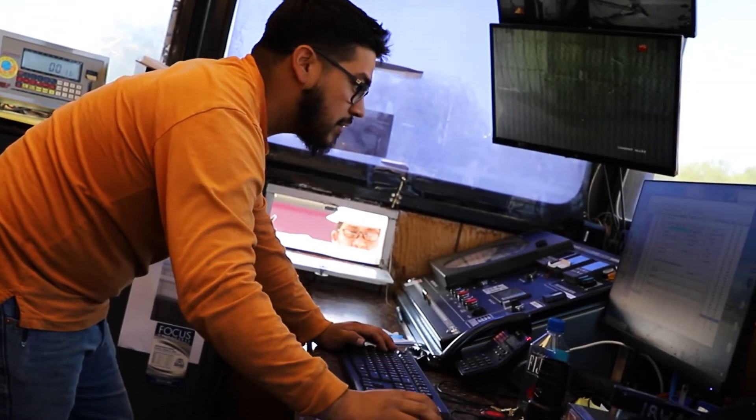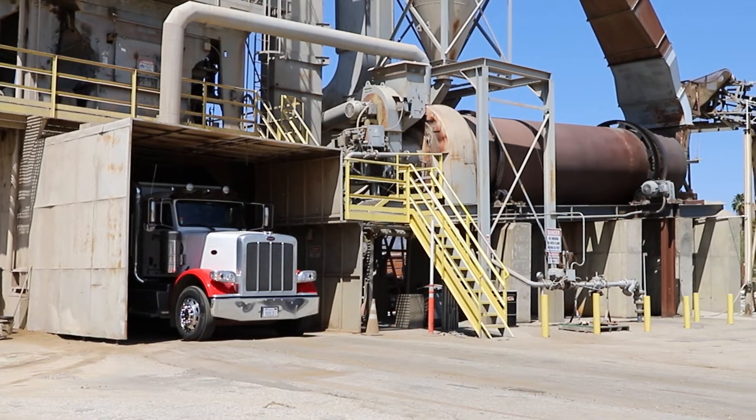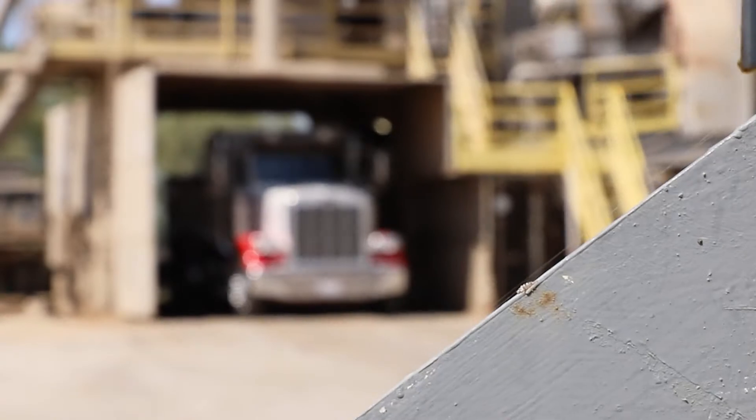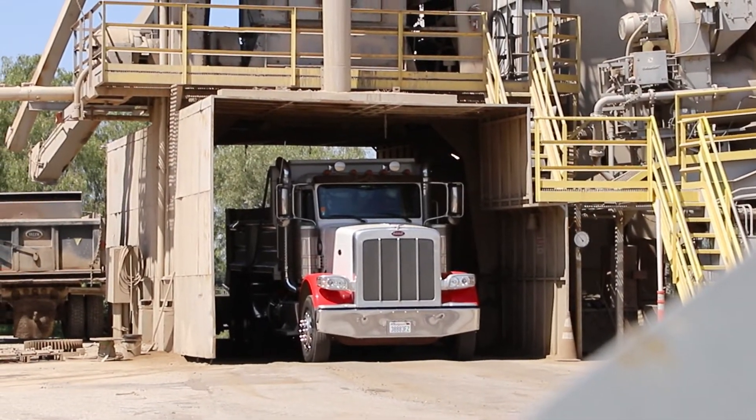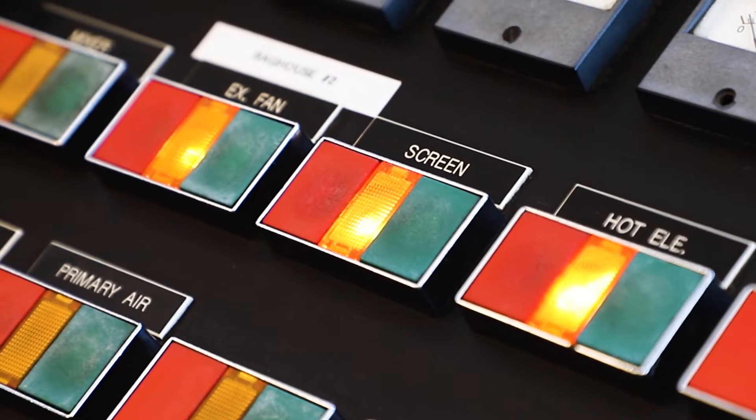At our Irwindale site we have Ramirez, who is our newest operator. Our first loads were batched in June 2005. The plant has been averaging approximately 250 plus tons a day of FOBs. It is truck fed, so no loader is needed, making it a one-man operation.